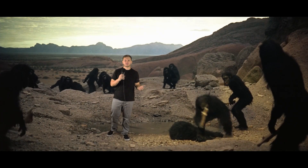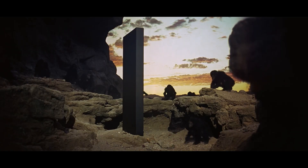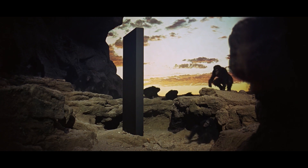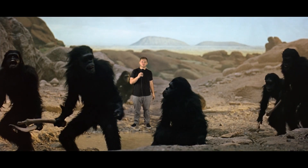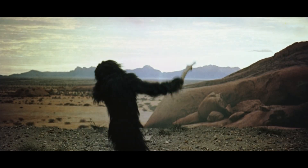2001: A Space Odyssey begins with a 20-minute sequence of apes jumping around in a prehistoric desert biome. A large monolith appears, showing all of the apes how to use bones to kill each other. Since there are no computers here, we can fast-forward two and a half million years by way of an ape launching a bone into orbit using sheer arm strength alone.